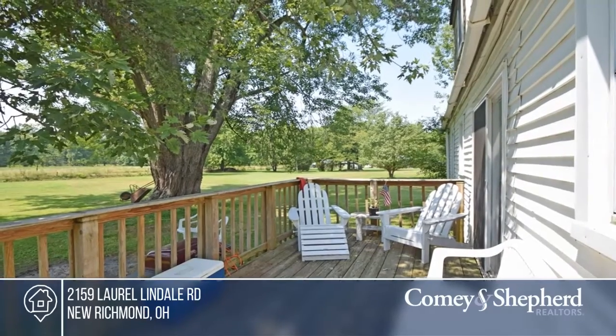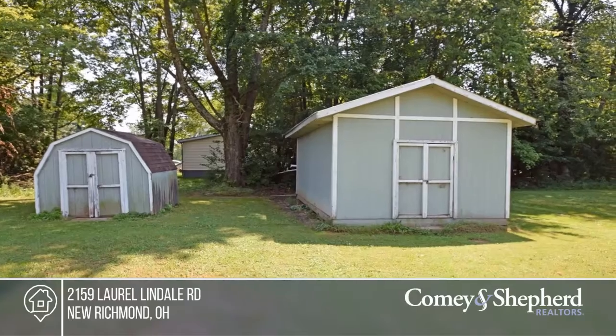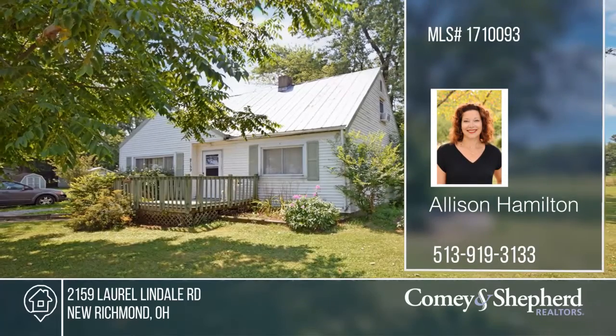This cute home has so much potential and is just waiting for you to come and make it your own. See how you can unwind in your new home by calling Allison and Beth today.